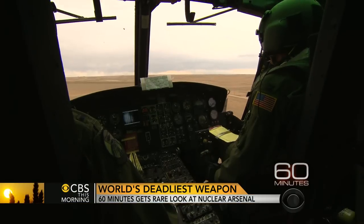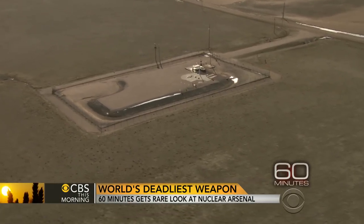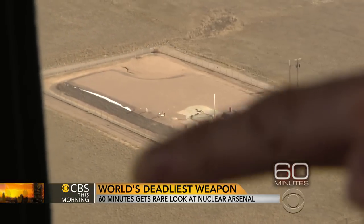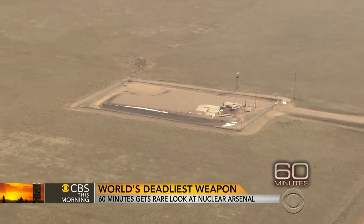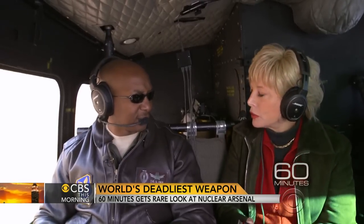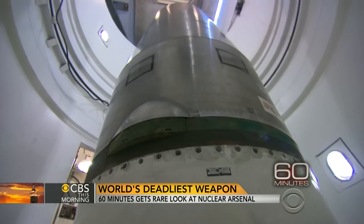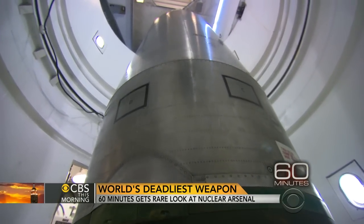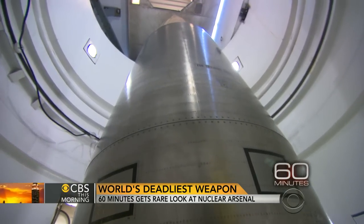Flying over the plains of Wyoming in an old Huey helicopter, we came upon a small, fenced-in lot. It didn't look like much. Air Force Colonel Carl Jones told us that underneath the concrete near that white pole, there's a Minuteman III missile — one of the deadliest and most powerful weapons on the planet. The warhead on each of these land-based missiles is 20 times more powerful than the bomb dropped on Hiroshima and could kill millions if dropped on a major city.